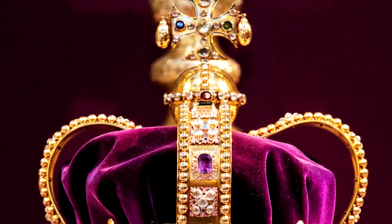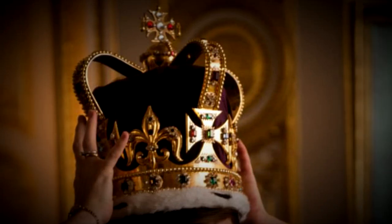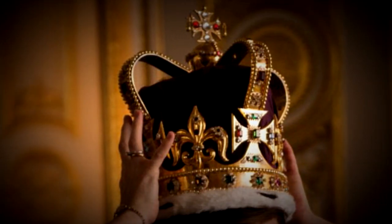The crown was so heavy that for nearly 200 years it was carried during the coronation procession, but it has since been made much lighter and now weighs roughly 5 pounds.